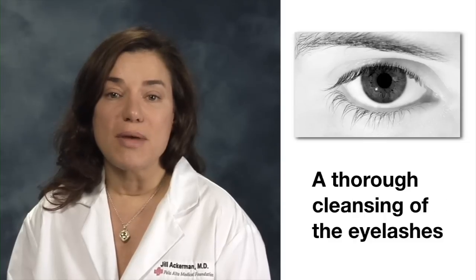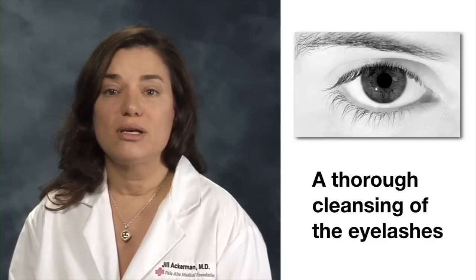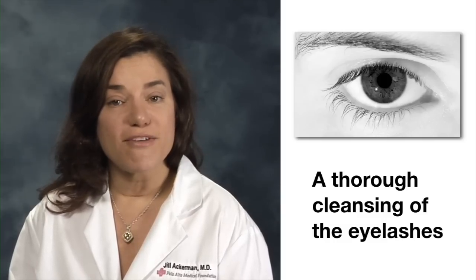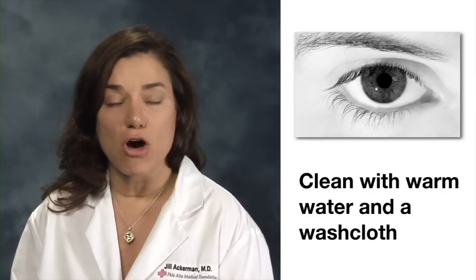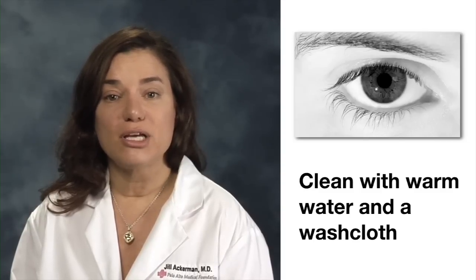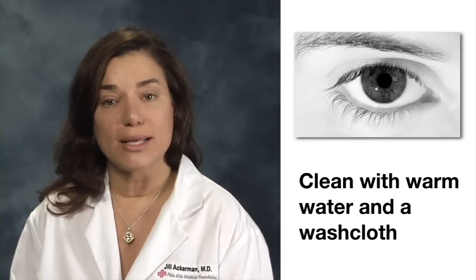Treatment of blepharitis depends on the cause and severity of the condition. The main treatment is cleansing of the eyelashes to remove the debris that is causing so much irritation. There are eyelash shampoos available in stores for this purpose, but a good cleaning with a washcloth or face towel and warm water is usually enough to get most of the debris off. Cleaning every day prevents a place for the bacteria to live.